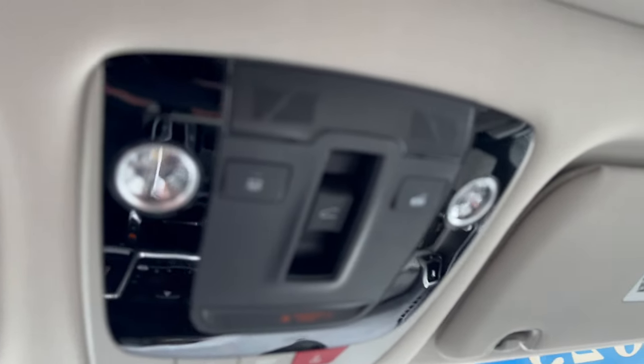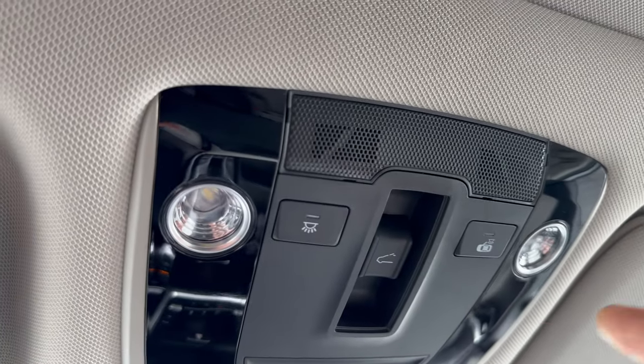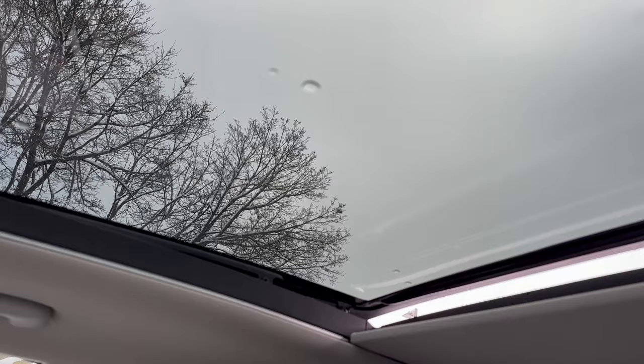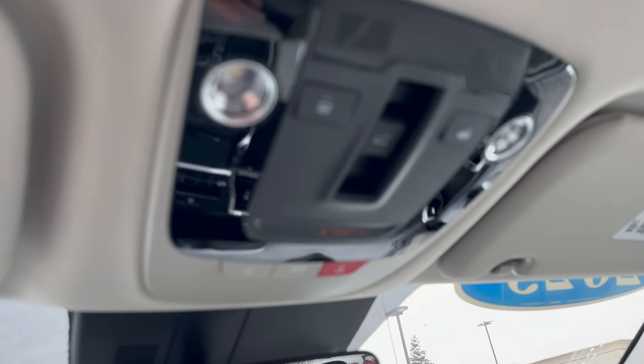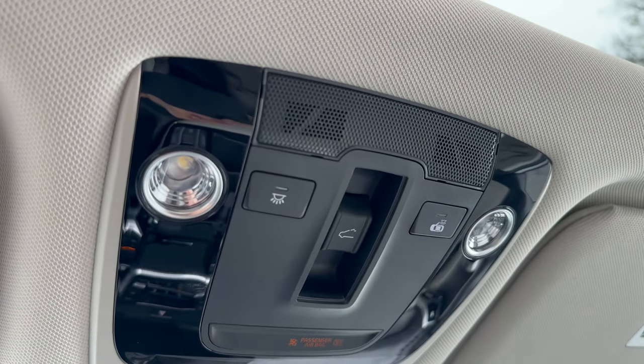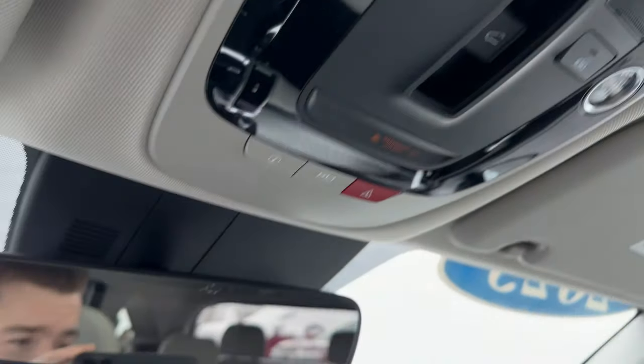Let's head to the back — you can see we have the panoramic roof. Obviously not going to be using this very much today because it's very cold outside, but when winter turns into spring and summer, this is going to be super useful and super nice.